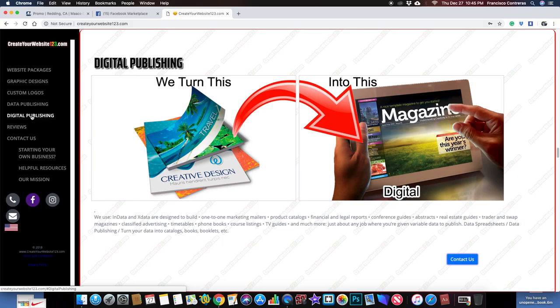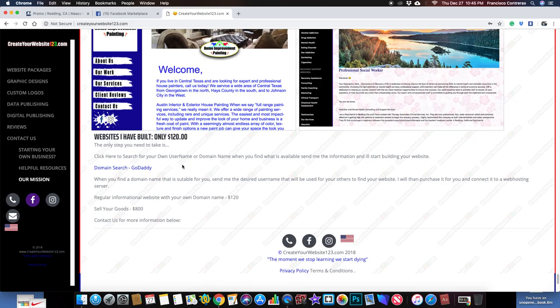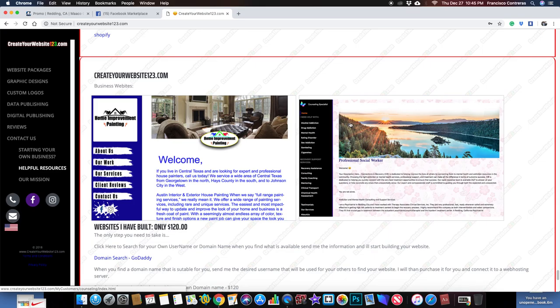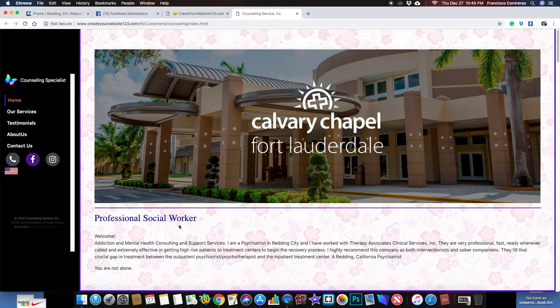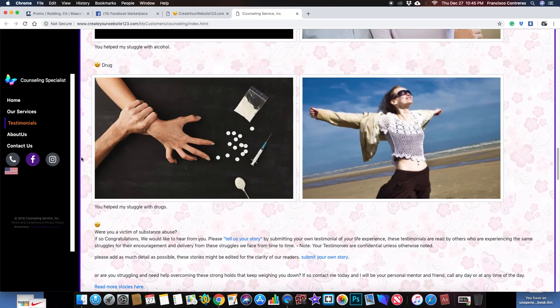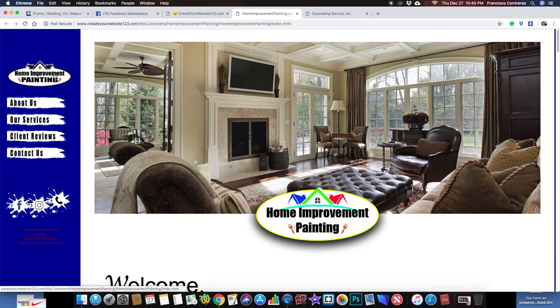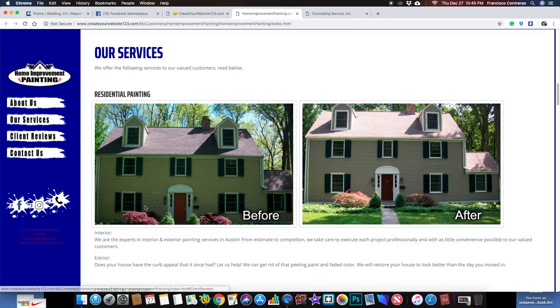If you guys need a website, hit me up — I can get it done. I do this through Bootstrap, and I show you how you can start your own business. I can build your own website — like a landing page that displays your services, testimonials, About Us, Contact Us — just basic things that every business needs.